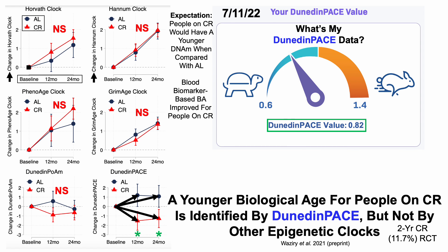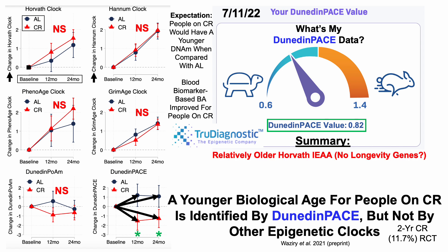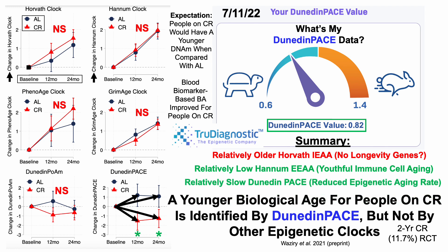On the second test on July 11th, my Dunedin-PACE value was 0.82 — so consistently relatively slower biological aging using the Dunedin-PACE epigenetic age test. That's good news that it's on the right track, but there is some room for improvement to get to 0.6, which would be the slowest epigenetic aging rate. In summary: using TrueDiagnostic, which provided epigenetic age data for the Horvath, Hannum, and TrueDunedin-PACE epigenetic tests, I have a relatively older Horvath epigenetic age — possibly because I don't have longevity genes — a relatively low Hannum epigenetic age indicative of youthful immune cell aging, and a relatively slow Dunedin-PACE epigenetic aging rate.